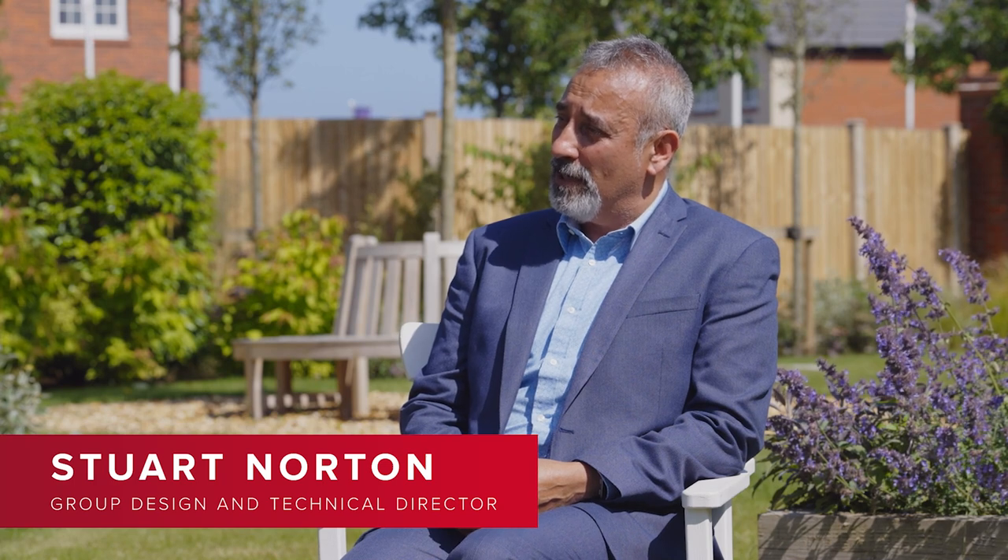So starting off with you Stuart, can you tell us a little bit more about yourself and your expertise in the design and technical field? My responsibilities are looking after all of the house type portfolio — all of the designs of our various collections. I work closely with our commercial guys on specifications, and everything that you see in a Redrow house comes down to me and my department.